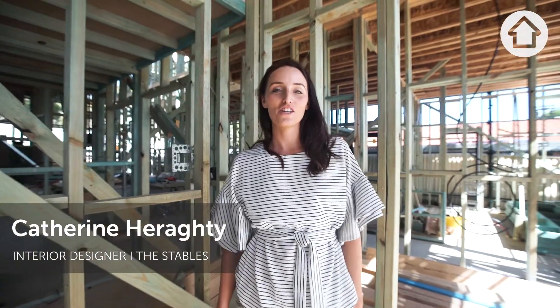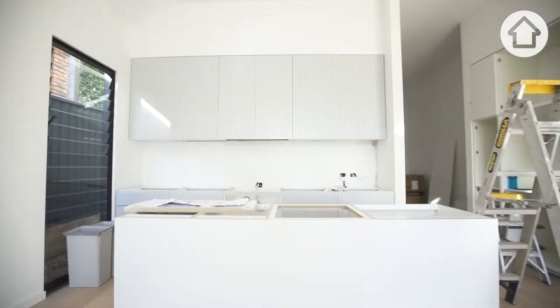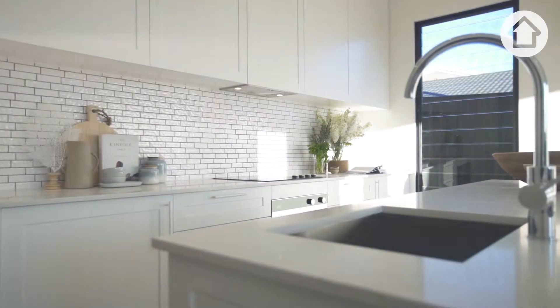I'm standing in the kitchen of my forever home. The frames are up and I'm so excited to finally be here. Building and designing two different homes within 12 weeks is just complete madness.